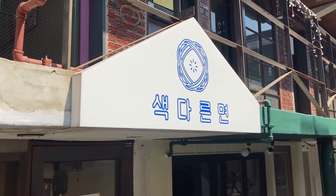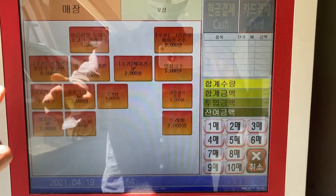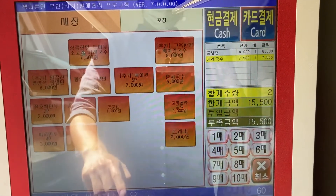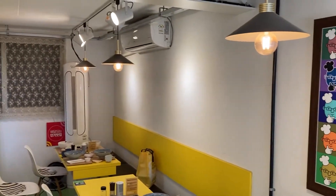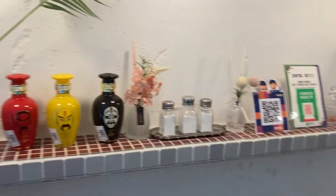Finally I found the unique noodle house. I do kiosk ordering first. Wow, I really love this yellow interior — it's unconventional but it feels super cozy. It really suits the concept of this noodle house.